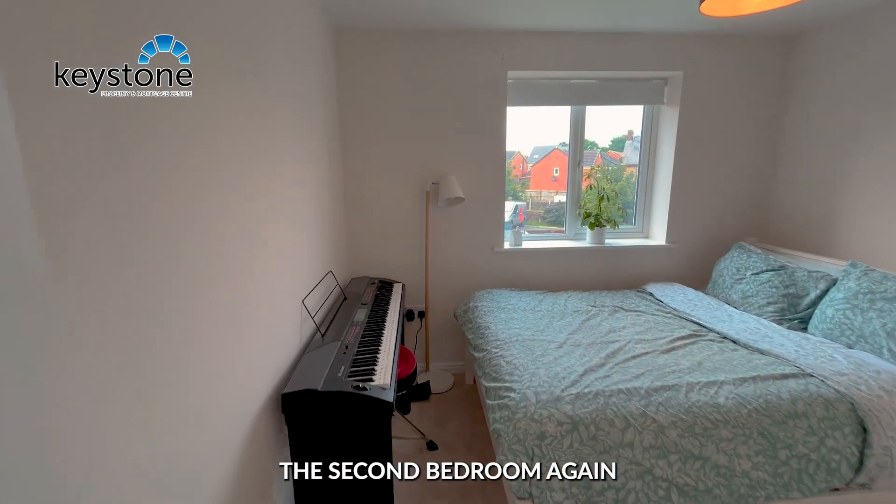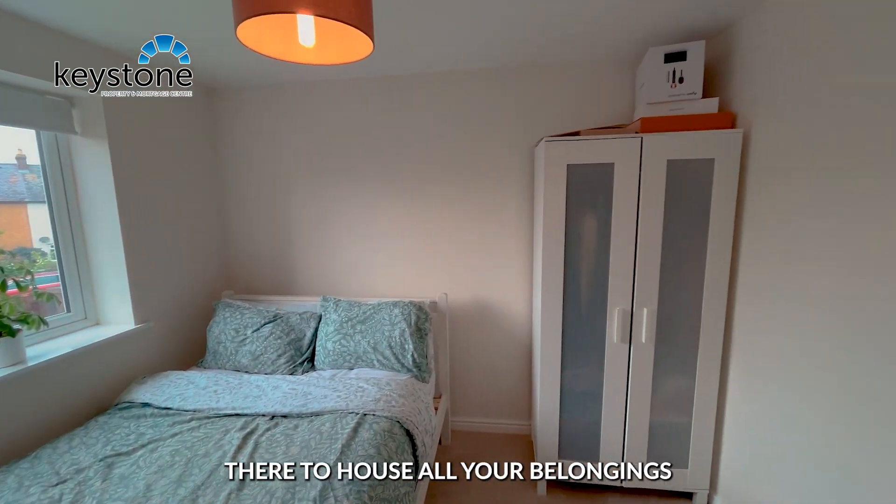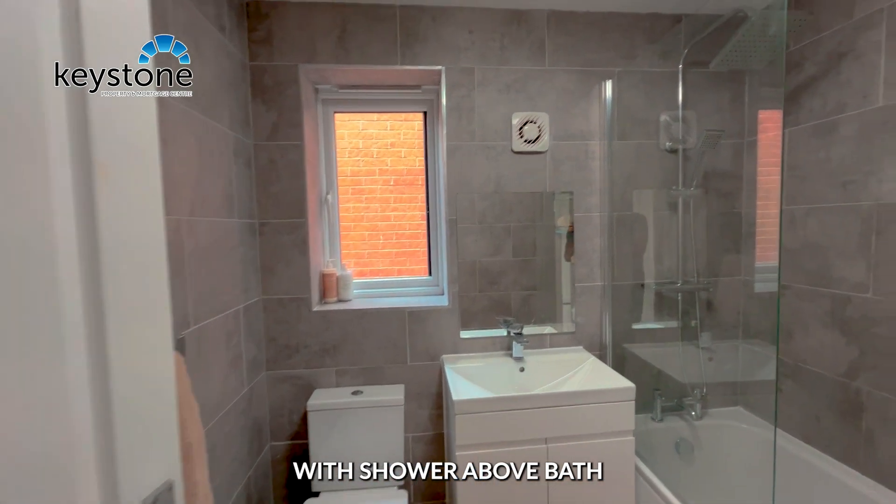The second bedroom again is slightly bigger than the first, with plenty of space there to house all your belongings. Entering the family bathroom with shower above bath.